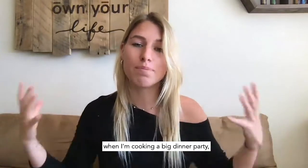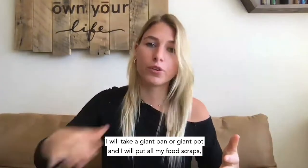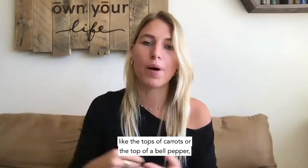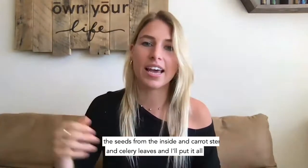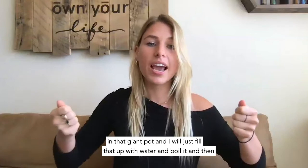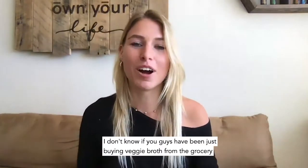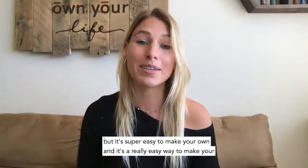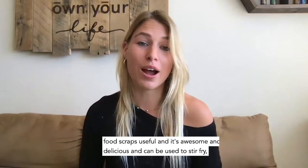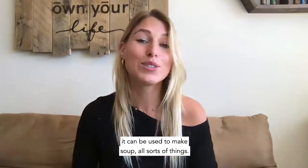Veggie broth is another really easy option. When I'm cooking a big dinner party or doing a lot of meal prep, I take a giant pot and put all my food scraps in it — like the tops of carrots, the top of a bell pepper, seeds from inside vegetables, carrot stems, and celery leaves. Fill it up with water, boil it, and let it simmer for a while. That's veggie broth. It's super easy to make your own, and it can be used for stir-fries, soups, and all sorts of things.